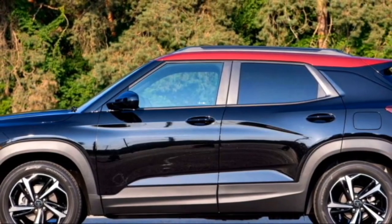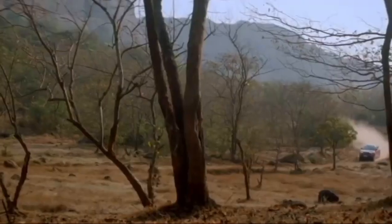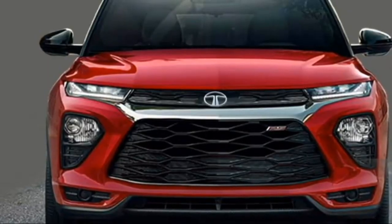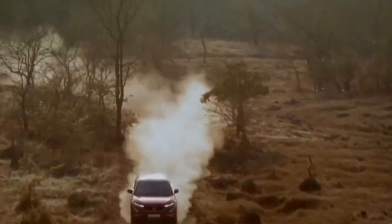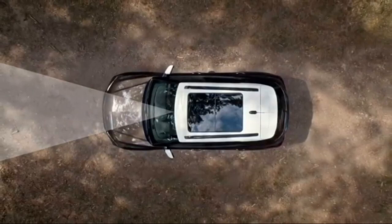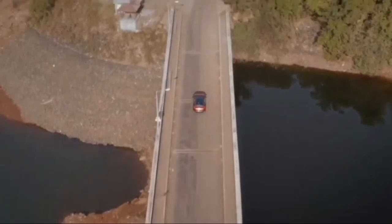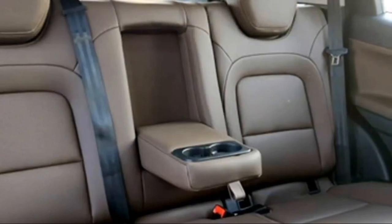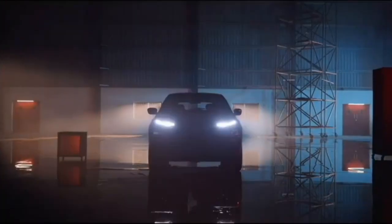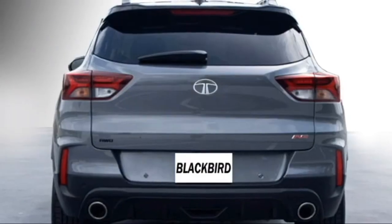The SUV is expected to be equipped with a number of standard safety features including ABS with EBD, electronic stability control, hill assist control, engine immobilizer, electronic brake force distribution, ISOFIX child seat anchorage, speed sensing automatic door lock, front and rear side impact beams, tire pressure monitoring system, traction control, brake assist, multiple airbags, child-protected rear door locks, seat belt and door hazard warning system, automatic headlamps, adaptive cruise control, engine check warning system, and a rear parking camera with front and rear parking sensors.